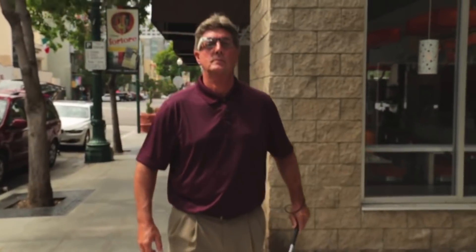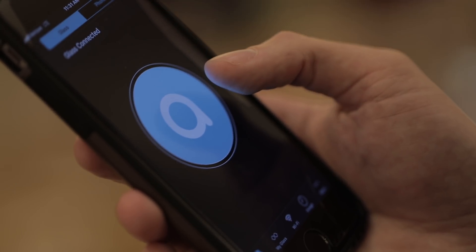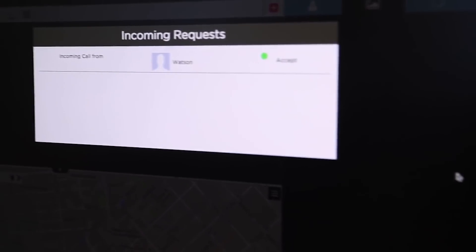We are using a pair of glasses that is connected to a smartphone with an AIRA app on it. You put the glasses on your face and you're able to link up with a network of live human agents that are around the country.